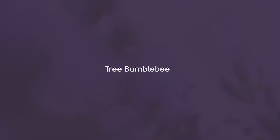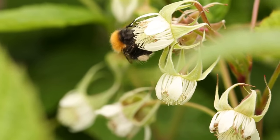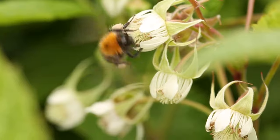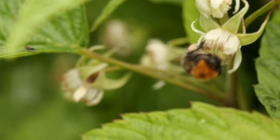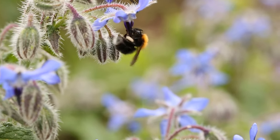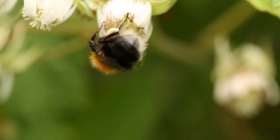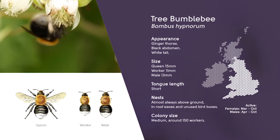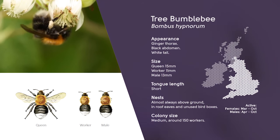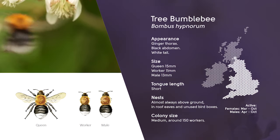The tree bumblebee is a relatively recent arrival to the United Kingdom from mainland Europe. It was first recorded in the United Kingdom in Wiltshire in 2001 and is now one of our most common bees, reaching as far as Scotland in 2013. The tree bumblebee is very distinct in appearance — queens, workers and males all have a ginger thorax, black abdomen and a white tail. Males are usually larger than workers and have brown hairs on their head rather than black. Sometimes this bee can appear very worn as the season progresses and it may look as though they are going bald.